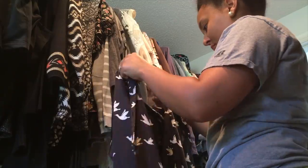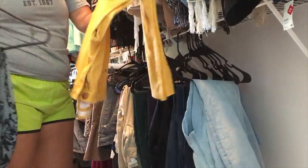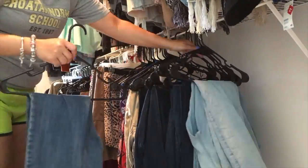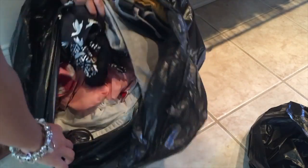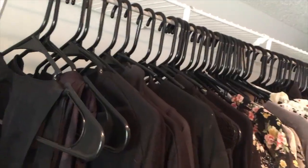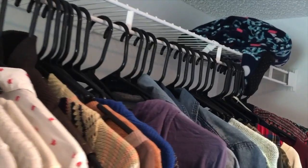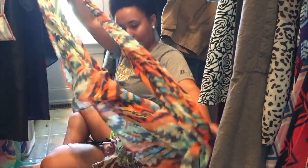A lot of my jeans and bottoms had two to three items per rack, and that looks really cluttered. You definitely want one thing per clothing rack. I am so proud of myself for getting rid of all these clothes. Another great tip: use the same hangers — the same color and same style — and your closet will look so much more organized.